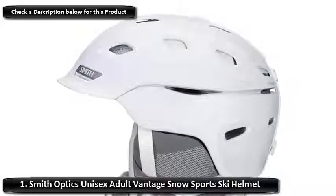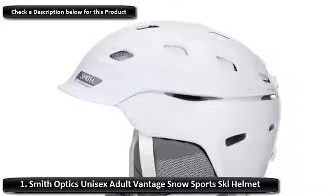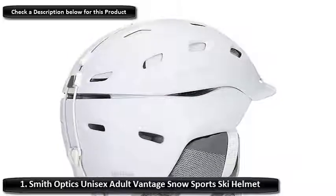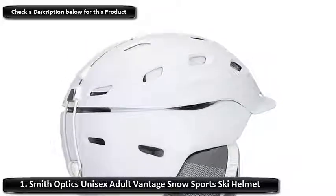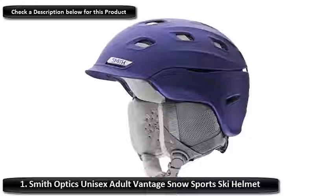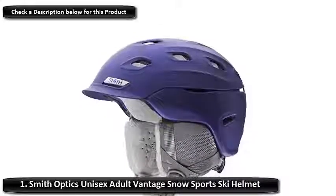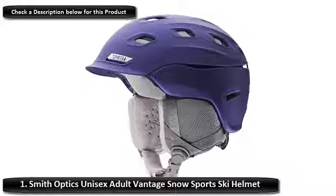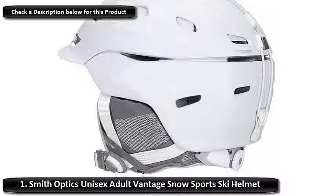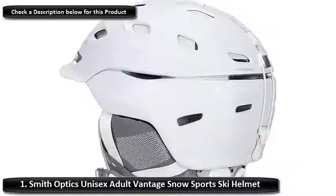Number 1: Smith Optics Unisex Adult Vantage Snow Sports Ski Helmet. First up is one of the top ski helmets out there, the Smith Optics Vantage. The Vantage has been around for a few years and has gained a reputation as a great all-around helmet for both skiing and snowboarding. It's super lightweight, which is important for skiers that care about their performance, and it fits great on any head shape, due to the fact that the helmet wraps all the way around your head. Smith has focused on improving the impact absorption by using a material called Koroyd. That means that this helmet can absorb 30% more energy on impact than any foam or other materials.